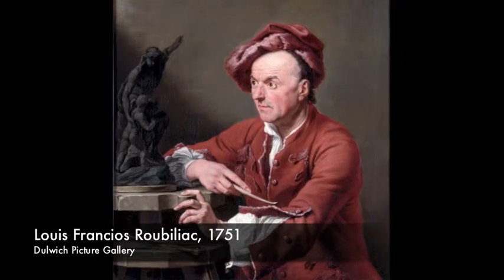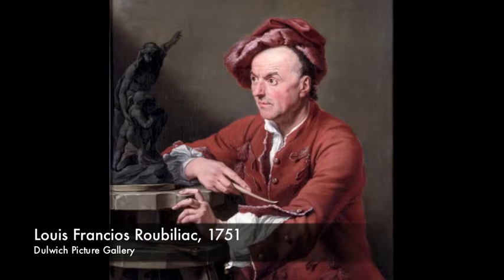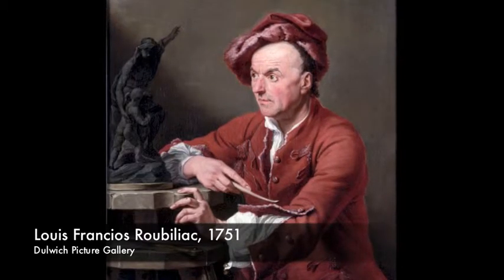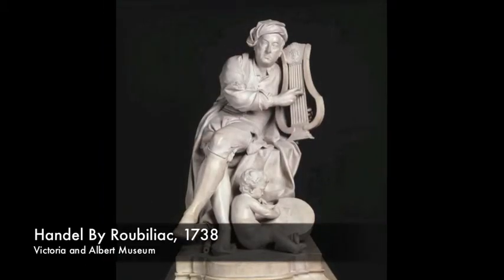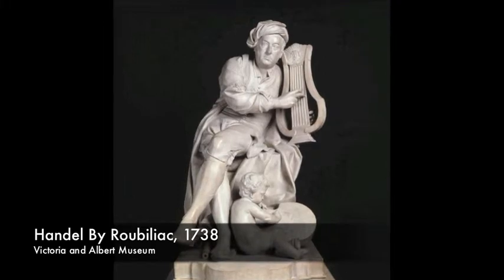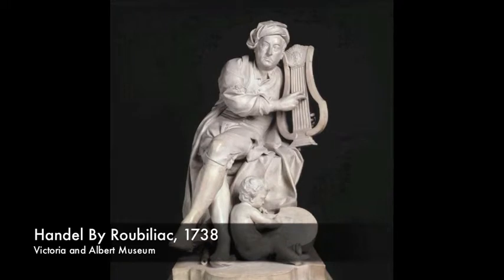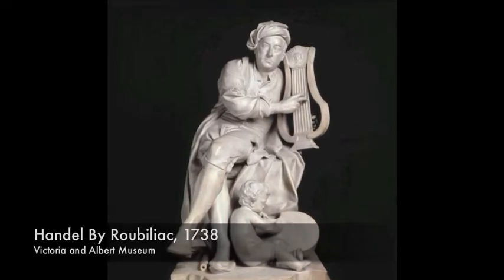The sculptor Louis-François Roubiliac was born in Lyon in 1695 and emigrated to England in 1730, where he quickly gained patronage and became one of England's leading Rococo sculptors. His most famous piece is the seated figure of Handel, commissioned for Vauxhall Pleasure Gardens in 1738, where it became one of the most popular attractions. Roubiliac's work can also be seen in Trinity College Dublin and Westminster Abbey.